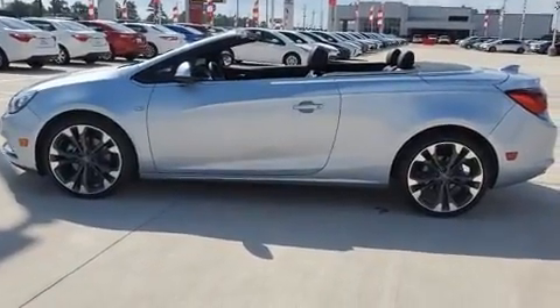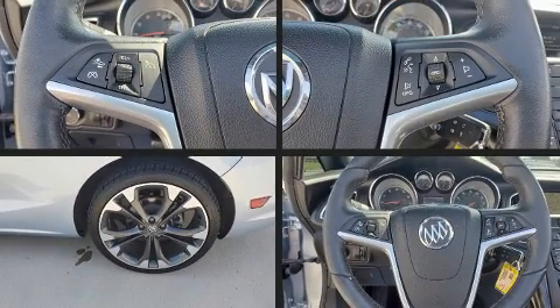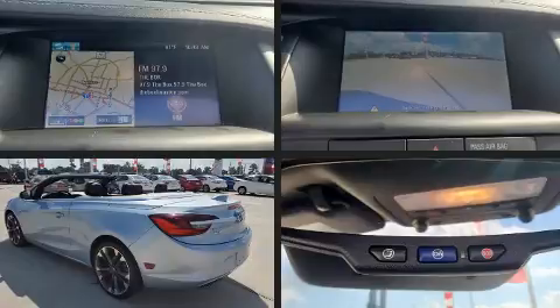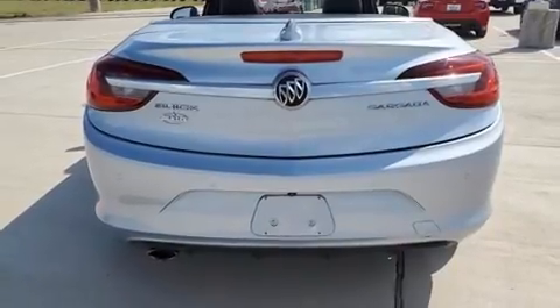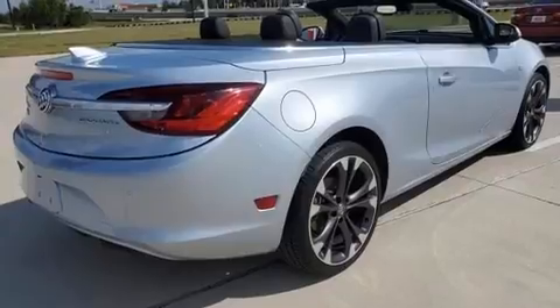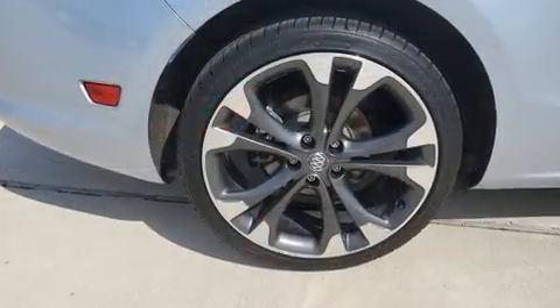Turbocharger technology provides forced air induction, enhancing performance while preserving fuel economy. Top features include air conditioning, high-intensity discharge headlights, a power convertible roof, and leather upholstery. Premium sound drive seven speakers provide you and your passengers a sensational audio experience.